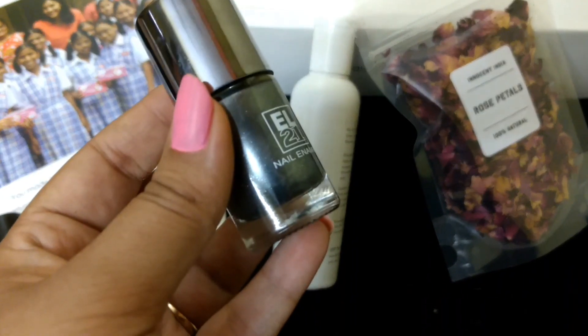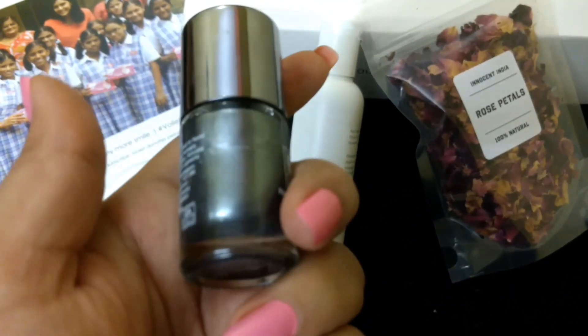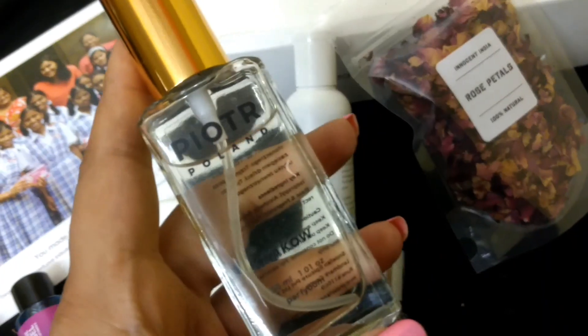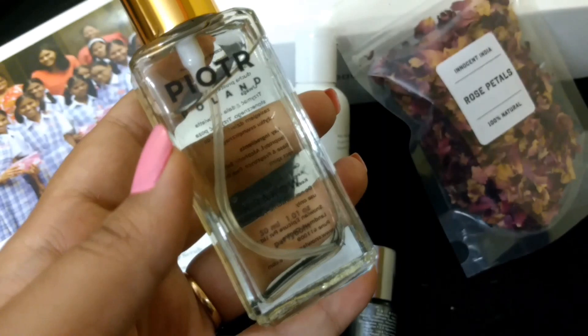The next product is from L21 — it's a nail enamel in a very dark silverish color. It retails for rupees 90 and contains 12 ml of nail paint.